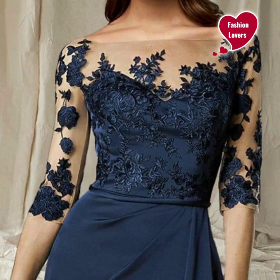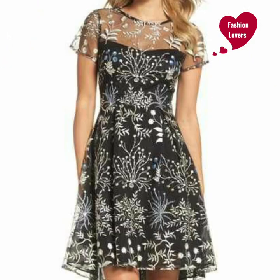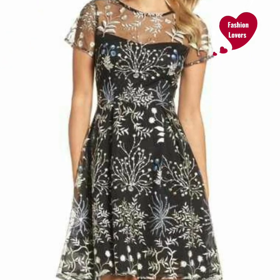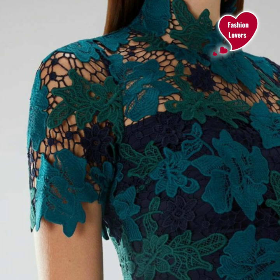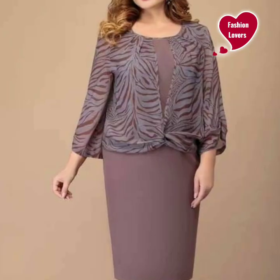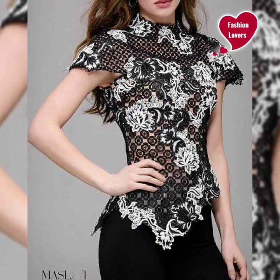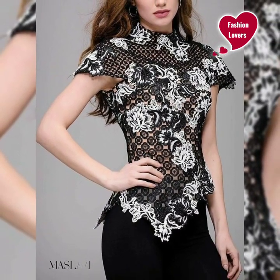You can buy these dresses at lightinthebox.com, chromegirl.com, and newyorkdress.com. There are also many websites and brands where you can easily find these dresses. This is a very beautiful collection and beautiful style design.